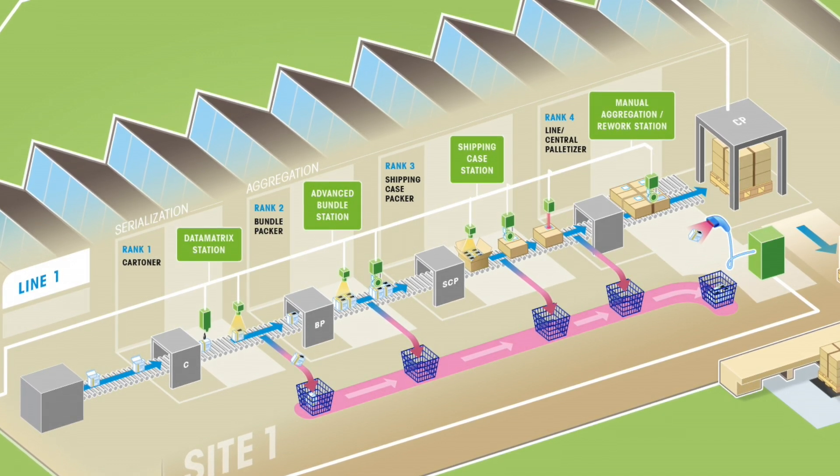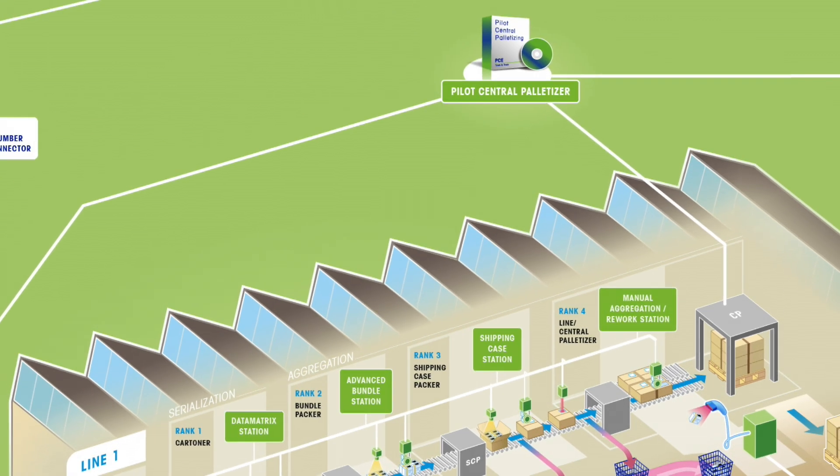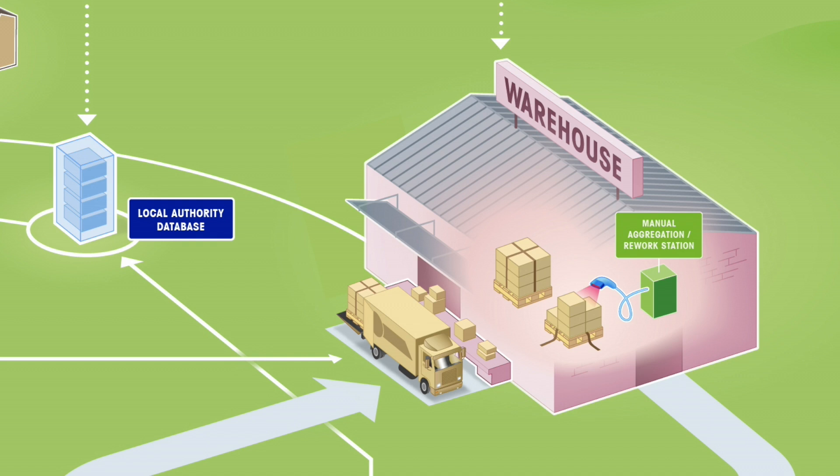The cases are then packed directly onto pallets, either manually or with an automated palletizing machine. Mettler Toledo PCE's Pilot Central Palletizer software verifies and processes the final pallet aggregation data based on individual client-specific scenarios. The completed pallets are then stored in the warehouse or directly shipped out.